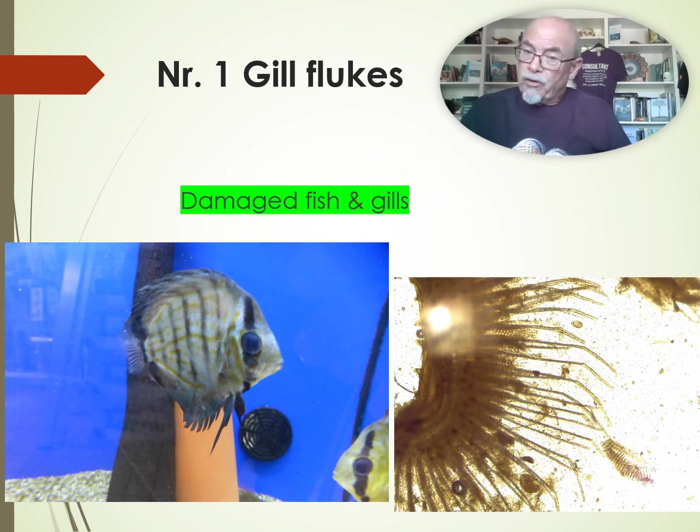Gill flukes can damage the fish. This fish looks so badly damaged after a couple of weeks or maybe months with gill flukes, and then eventually he will die. You can see here at the right, then he dies — look at the gills, all rotten away — and then the fish will suffocate. He cannot take up oxygen and he will die.